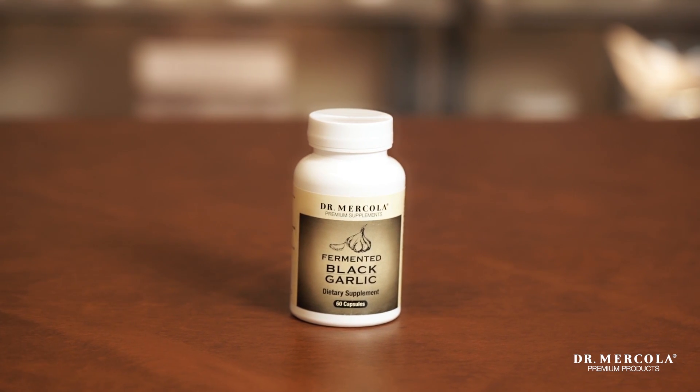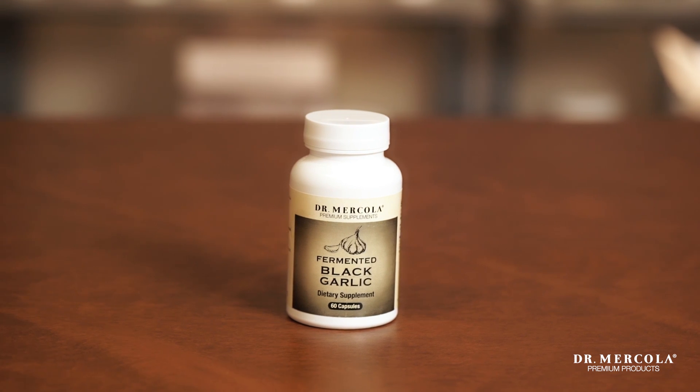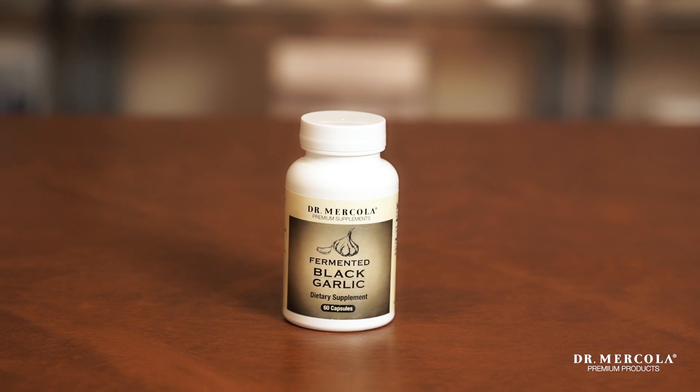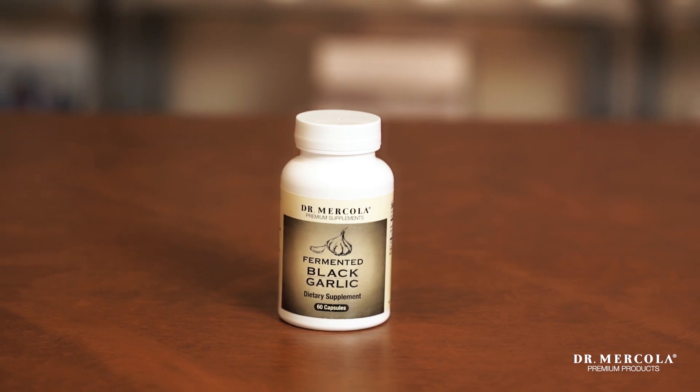And finally, fermented black garlic provides all the benefits from SAC, or S-allyl cysteine, that's created in garlic during fermentation.